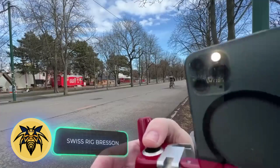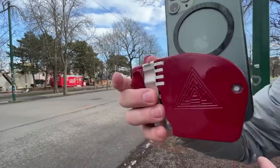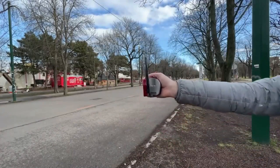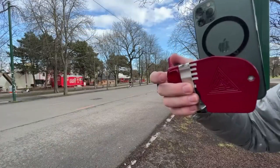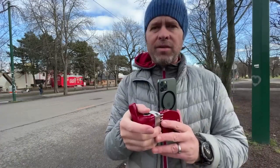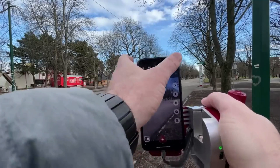If you're an iPhone user who frequently shoots videos, take a look at the Swiss Rig Brassen. It transforms your iPhone into a pro camera. This gadget features a built-in B keyboard, a multi-function button, and microphone ports. The creators offer multiple options for condenser microphones, and its design makes it comfortable to hold. The basic Swiss Rig Brassen kit is priced at $1,275.